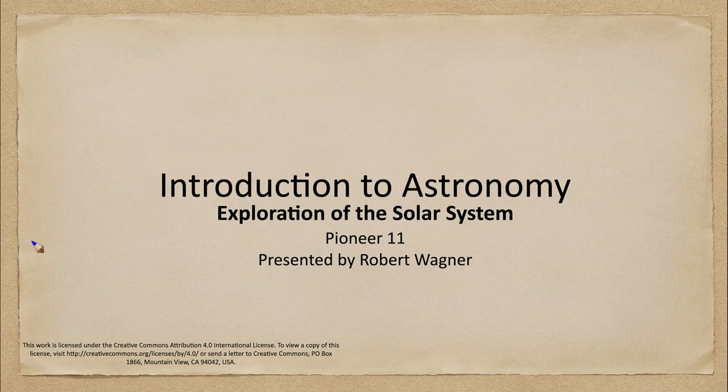Greetings and welcome to the introduction to astronomy. In this week's exploration of the solar system, we are going to look at the Pioneer 11 craft and our second journey into the outer solar system, this time looking at two planets: Jupiter and Saturn.